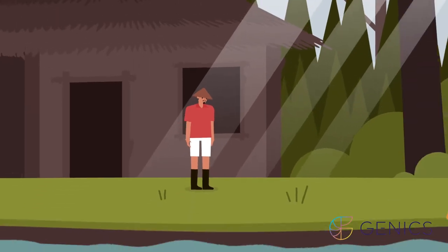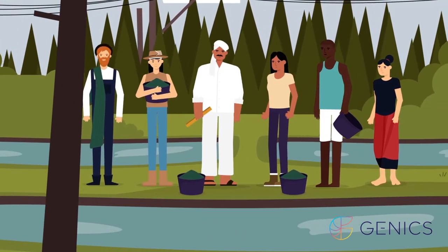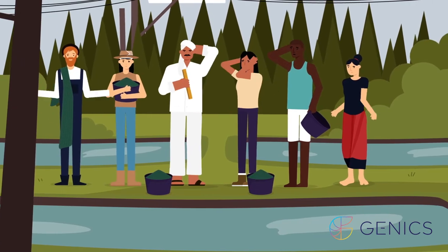Traditionally, shrimp farmers wait until their animals are sick before they test for disease. This often means farmers lose crops or have substantially reduced profits.